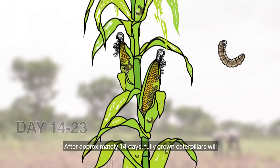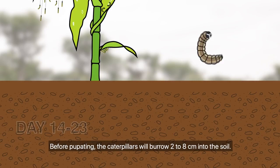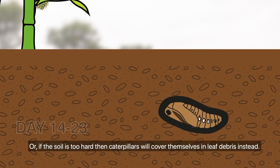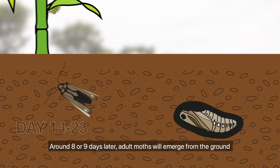After approximately 14 days, fully grown caterpillars will drop to the ground so they can pupate. Before pupating, the caterpillars will burrow 2 to 8 cm into the soil. Or, if the soil is too hard, the caterpillars will cover themselves in leaf debris instead. Around 8 or 9 days later, adult moths will emerge from the ground and start the cycle all over again.